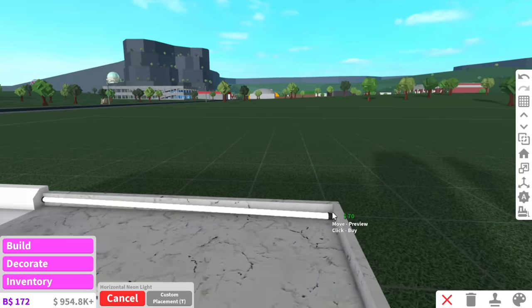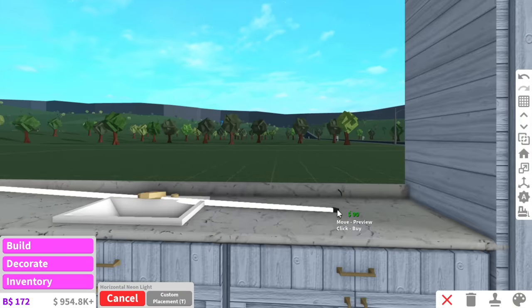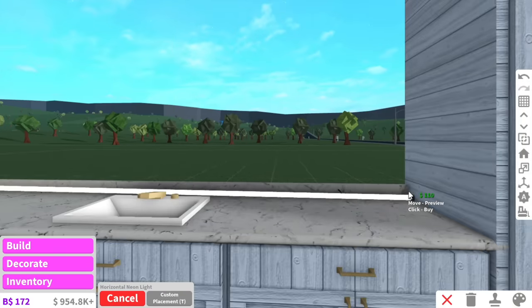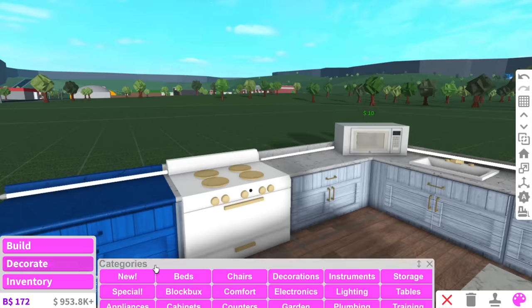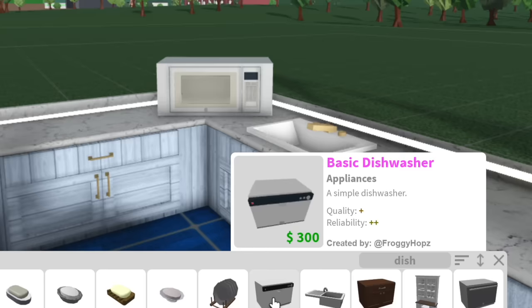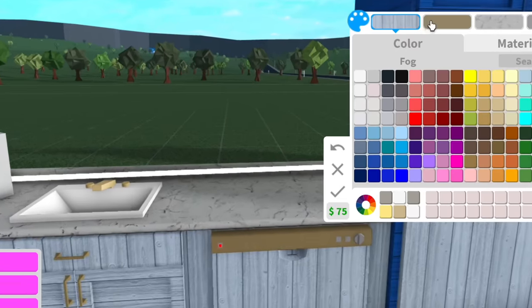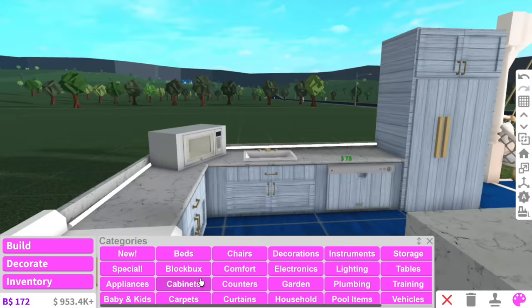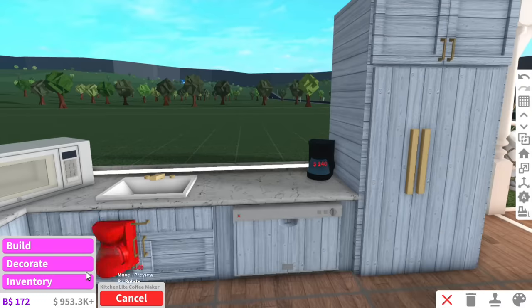Actually, my favorite show is H2O: Just Add Water — if you guys haven't watched it, go watch it right now. We need to add all the basic essentials to this kitchen. Something I never add is dishwashers — I didn't even know Blocksburg had dishwashers until someone commented 'Alaska, why do you never use dishwashers?' and I was like, Blocksburg has dishwashers?!